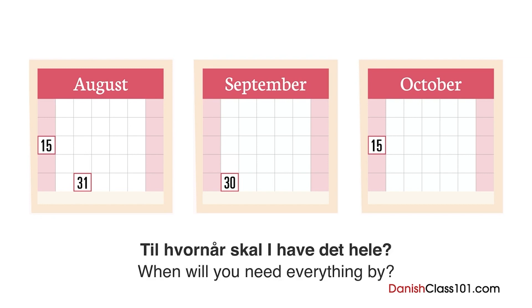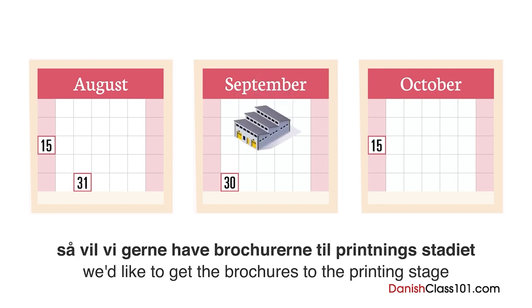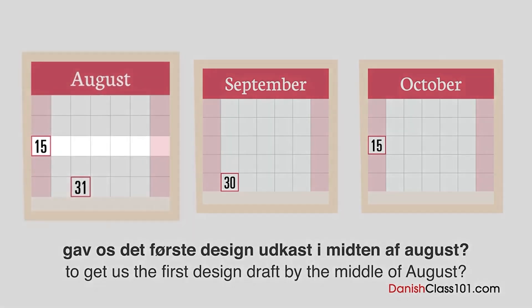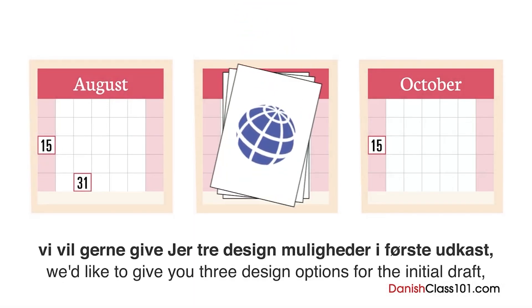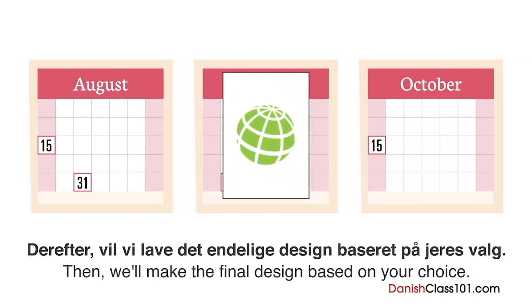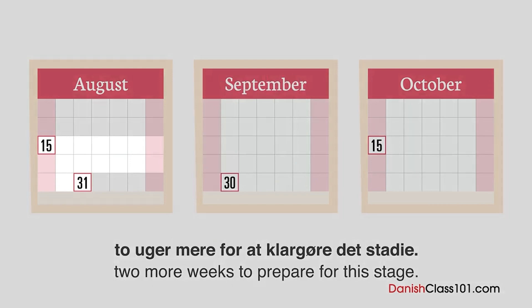Taget trykningstiden i betragtning, vil vi gerne have brochurene til printingsdatoen i slutningen af september. Så ville det være muligt at I gav os det første designudkast i midten af august? Vi vil gerne give jer tre designmuligheder i første udkast, og så får I mulighed for at vælge det, som passer bedst til jeres koncept. Derefter vil vi lave det endelige design baseret på jeres valg. Det ville være behjælpsomt, hvis I kunne give os to uger mere for at klargøre det stadie.